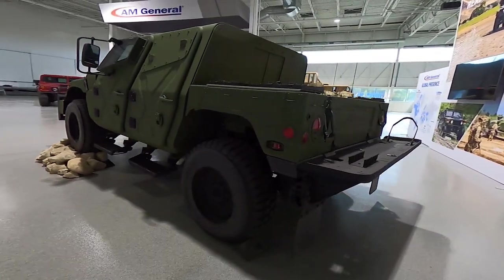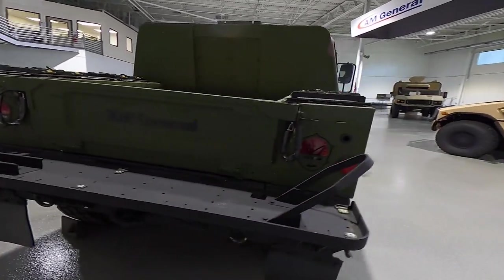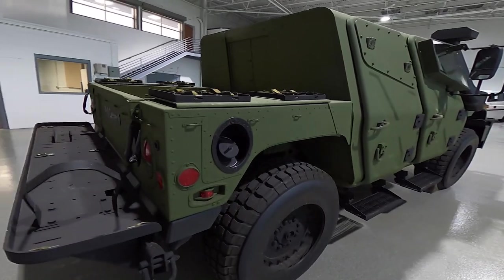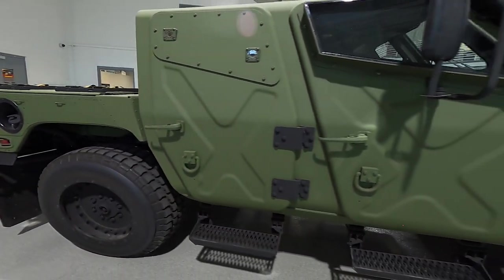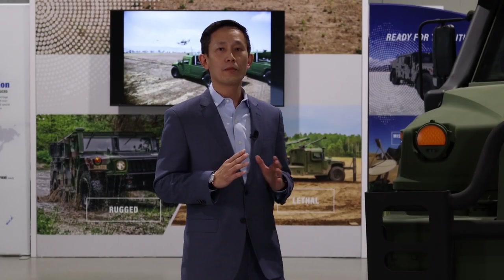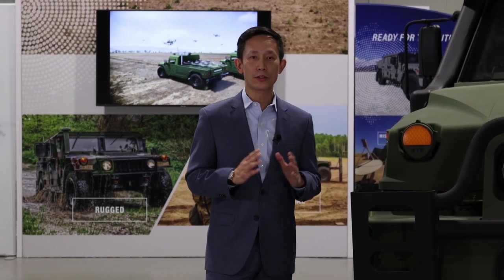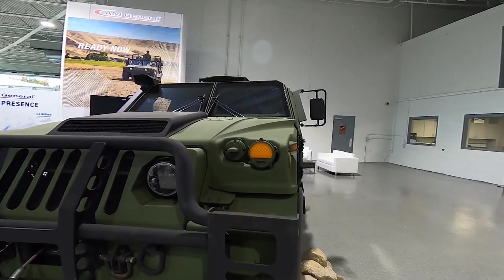With this all-new NXT 360, we are redefining survivability with proprietary technology that allows for 360-degree kinetic energy threat protection as well as blast protection. Imagine having that level of protection based on a platform that is proven and battle-tested.